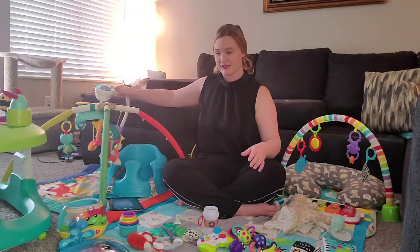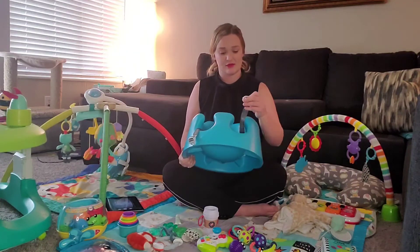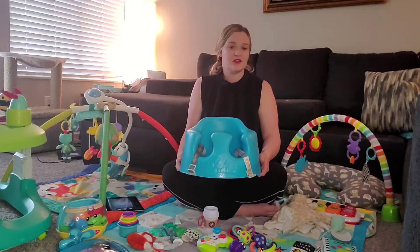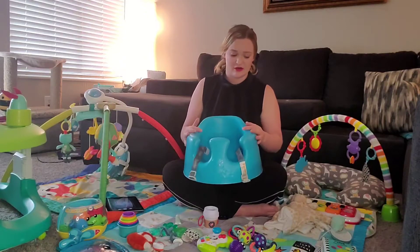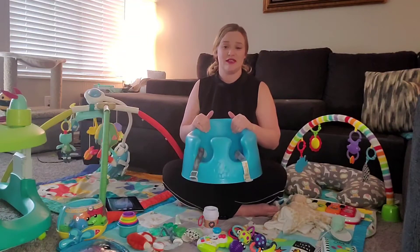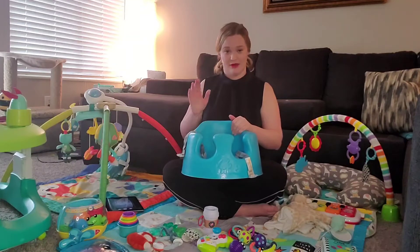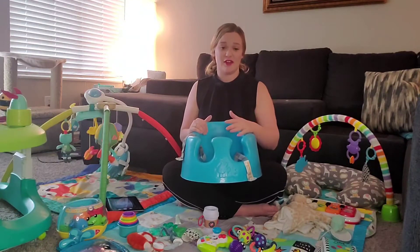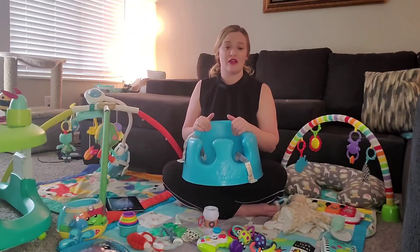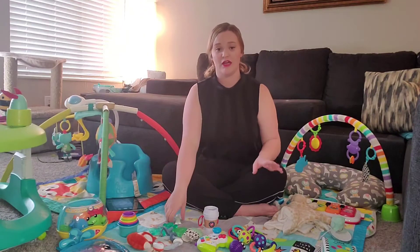Another big thing I use on a regular basis is our Bumbo. It's dirty right now because he likes to put his mouth all over it. I actually feed him in this since we haven't bought a full high chair yet — I sit on the floor and feed him in it. When they're around three months and before they can fully sit up on their own, you can put them in it and they won't fall over. One of my favorite things is putting it on a chair in front of our fish tank — he's occupied for about 30 minutes trying to catch the fish.